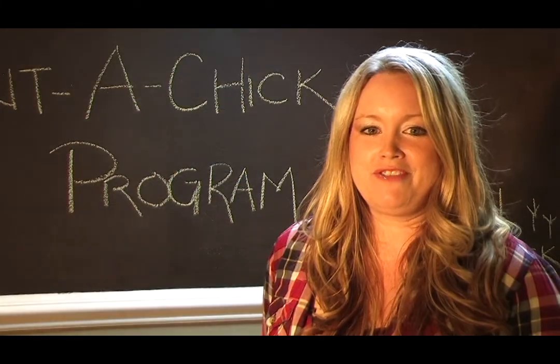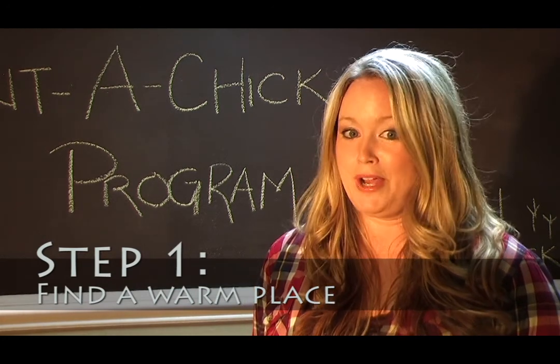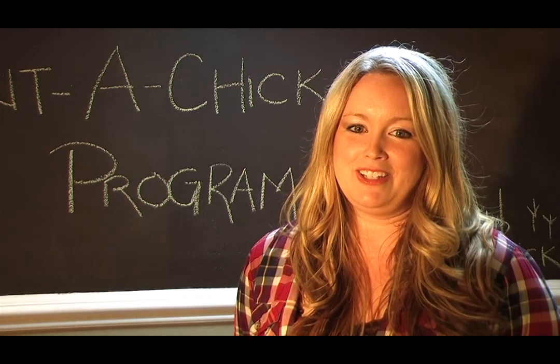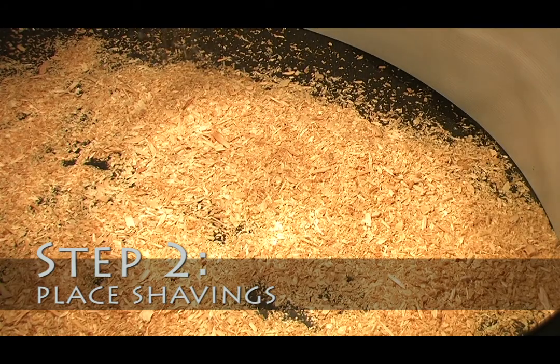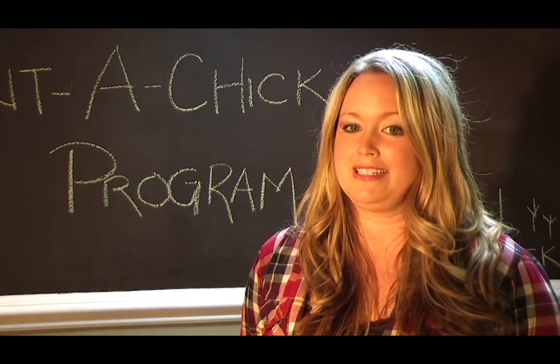First of all, it's important to find a warm spot in your home away from drafts and other pets that might want to eat your little nuggets. To set up the kit, you'll put some shavings down first. You can even line the box with newspaper for easy cleanup. Then you're going to put the crumbles into the container for the babies, and you'll want to make sure this is always full because your little ones will be constantly eating.